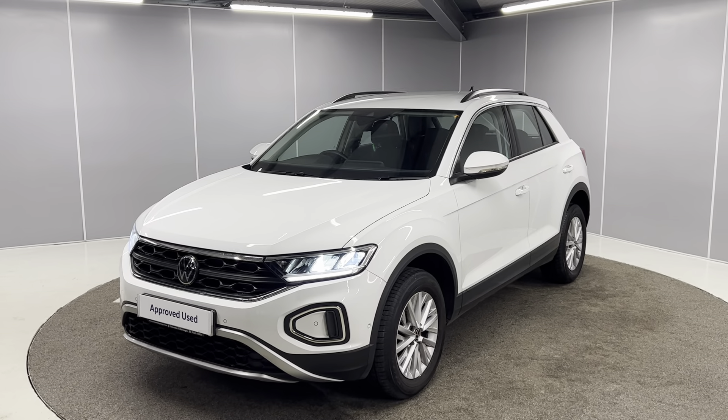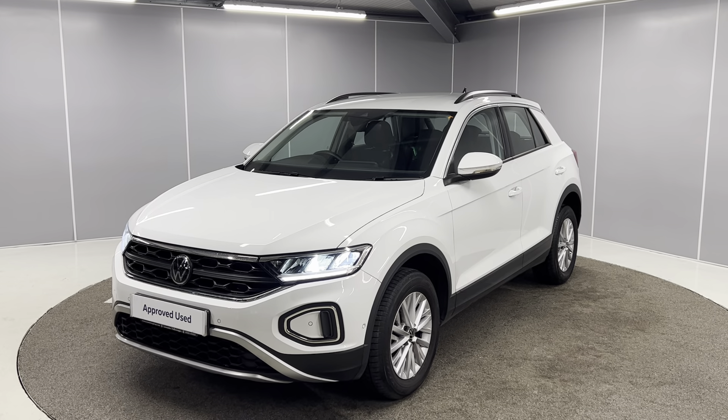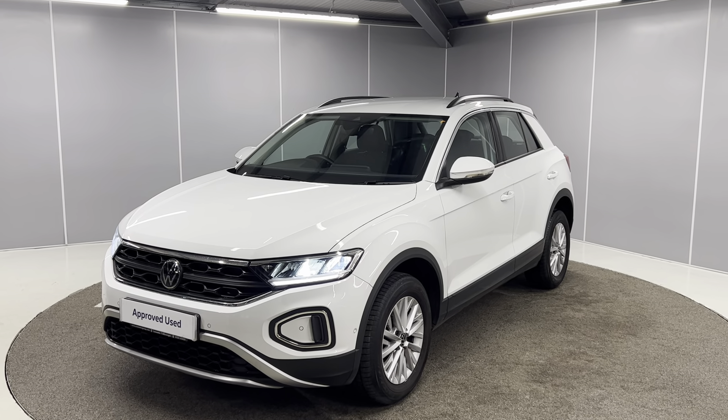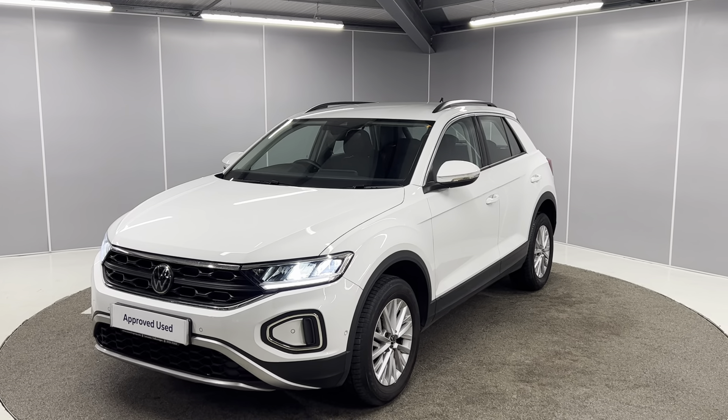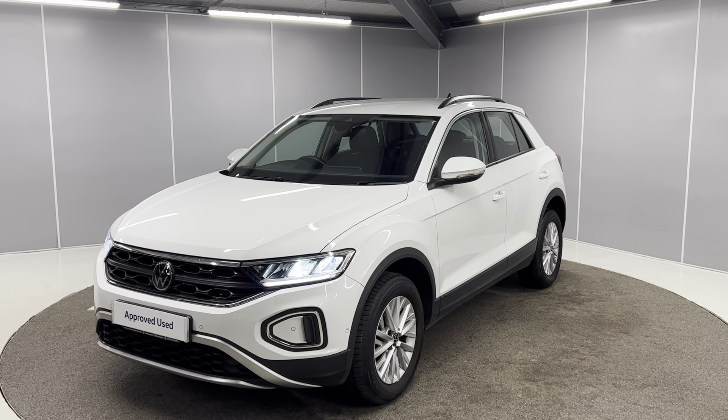Hello guys, welcome back to Lancaster Volkswagen. My name's Ryan. Today I'm going to be giving you a quick walk-around video of this 2023 Volkswagen T-Roc Life. It's a 1.5 TSI engine with a 7-speed DSG gearbox, finished in pure white, and it is the 150 PS model as well.